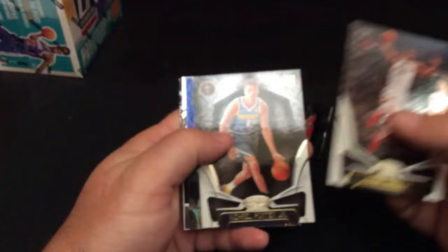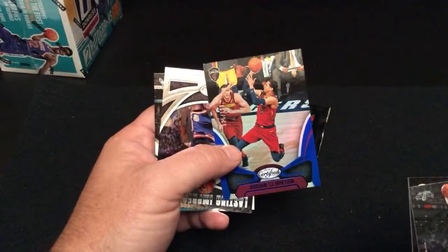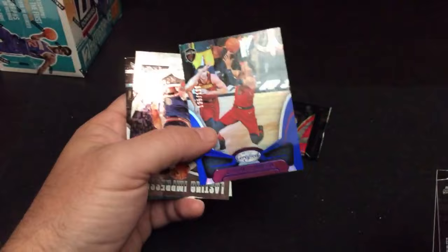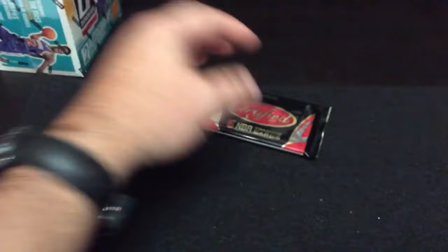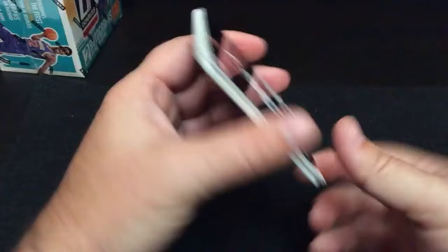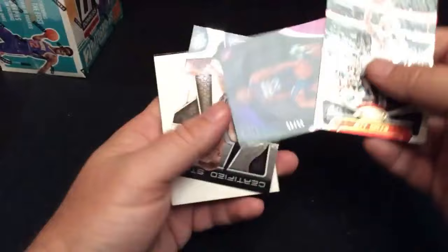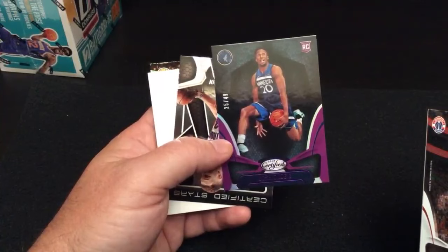DeMar DeRozan. Here's a numbered Jordan Clarkson — he got moved to the Cavs, 125 out of 199. Cleveland Cavaliers belong to John — congratulations, nice-looking card, we'll get this sleeved up. A little blue highlighted insert — Lasting Impressions, Patrick Ewing. That guy used to be a player. Here's a rookie numbered 25 out of 49 — Josh Okogie with Minnesota. Minnesota belongs to Jackson H. with an X — this purple rookie Josh Okogie is all yours.